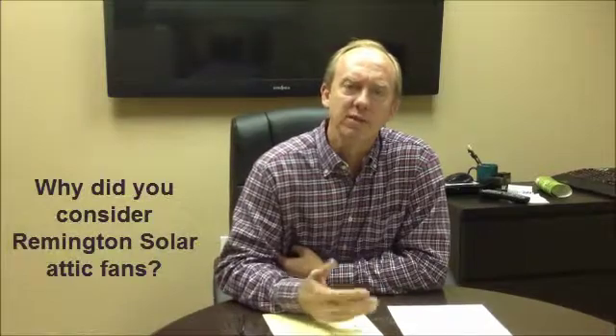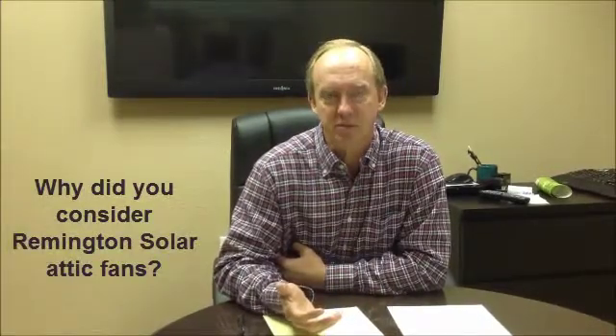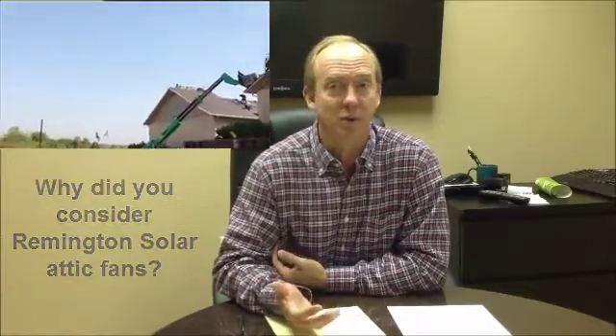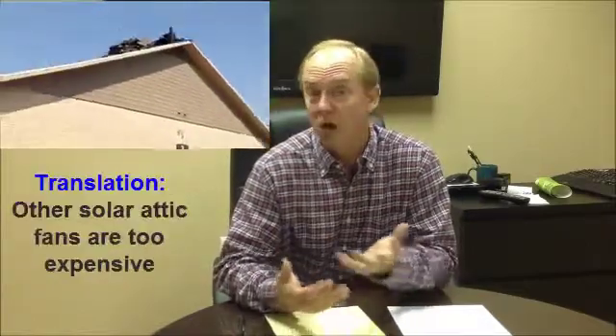We're looking at putting on the roof, so we obviously have to address the ventilation. Typically, we would look at ridge vent-type systems. In this particular case, we looked at the solar attic fan option, which we'd explored for quite a while, but frankly, the economics had not worked up until recently.